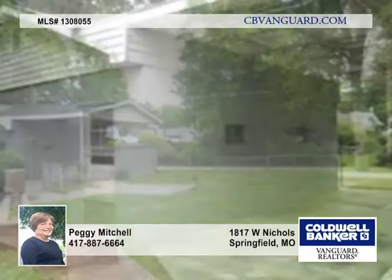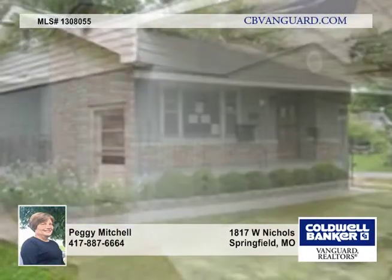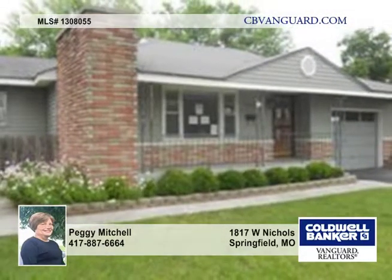This home is located across the street from Nichols Park and near York Elementary School. Call today for more details.